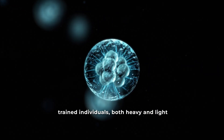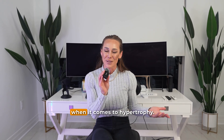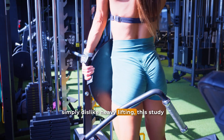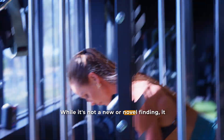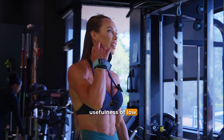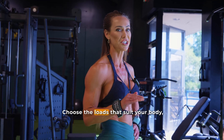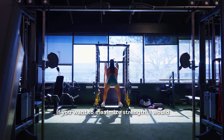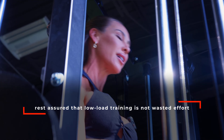Overall, this study suggests that in trained individuals, both heavy and light loads taken to failure can produce comparable muscle growth, supporting the idea that there are many roads to take when it comes to hypertrophy. Strength outcomes, however, depend more on the context. For those dealing with injuries, joint stress from aging, or who simply dislike heavy lifting, this study provides encouraging evidence that low load training is still a viable and effective option. The takeaway is clear: if your main goal is building muscle, you have flexibility — choose the loads that suit your body, equipment, and preference, and push close to failure. If you want to maximize strength, I would still recommend lifting heavier loads.